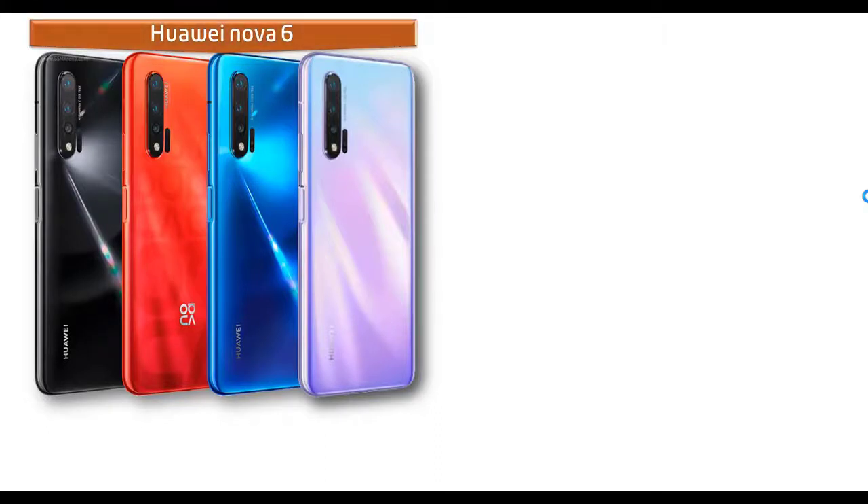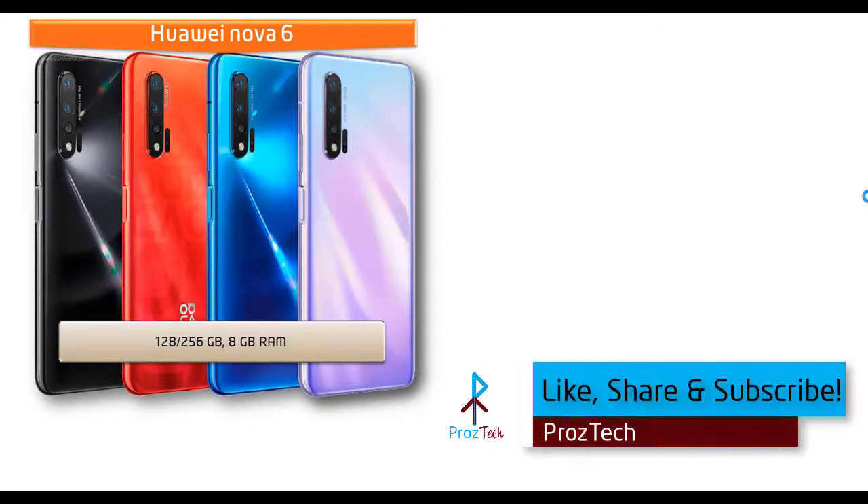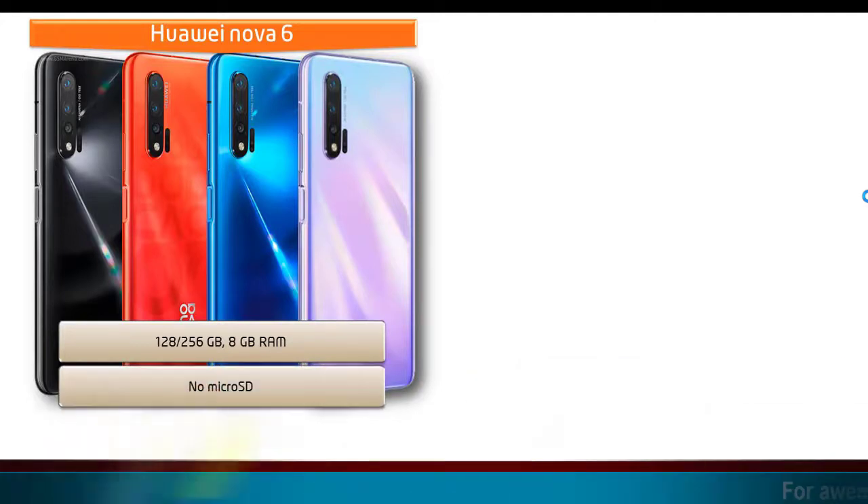Talking about internal memory, the Huawei Nova 6 is available in two variants: one is 128 GB with 8 GB RAM and the other is 256 GB with 8 GB RAM. However, there is no support for microSD.